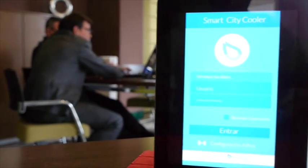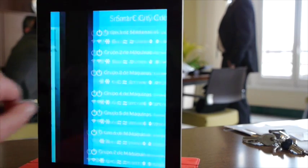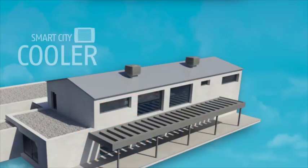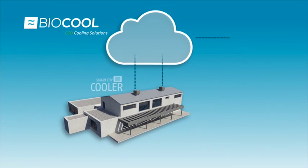To increase its efficiency and performance, the Biocool equipment can be controlled by the Smart City Cooler remote control system. The Smart City Cooler ensures full control of the device.